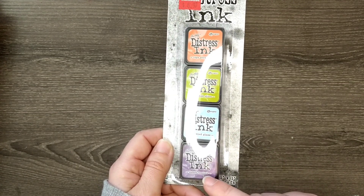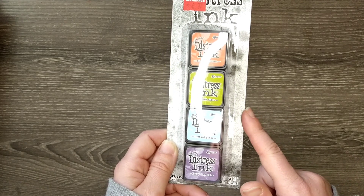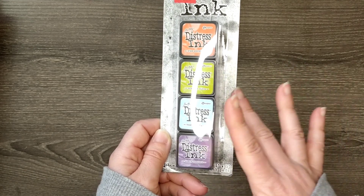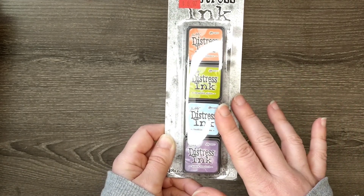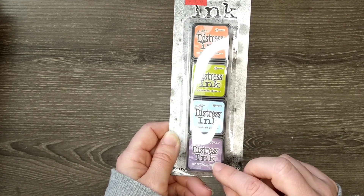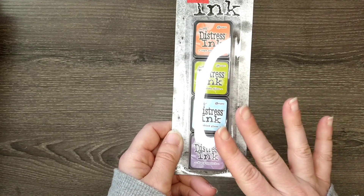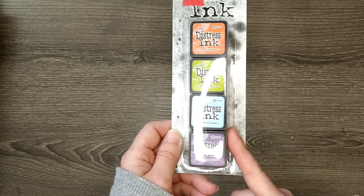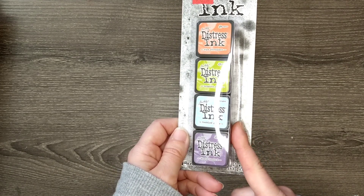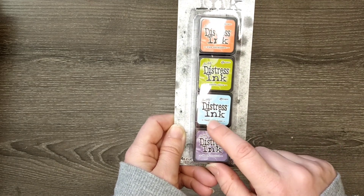I picked up this set of distress inks. Joann Fabric had a clearance sale with an additional 20% off clearance items, and I snatched these up. These are all colors I don't have — I don't have very many at all — but I'd really like to work more on backgrounds this year. I'm especially excited to have the green one and this very light blue.